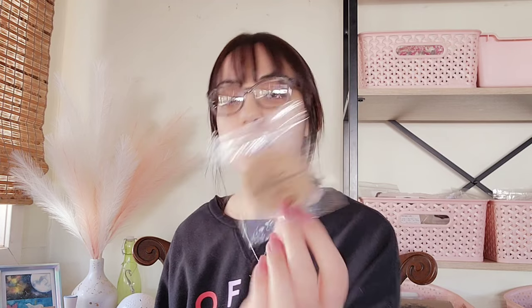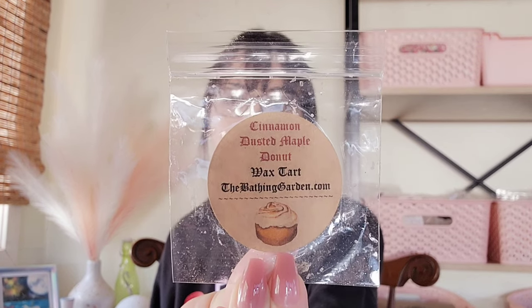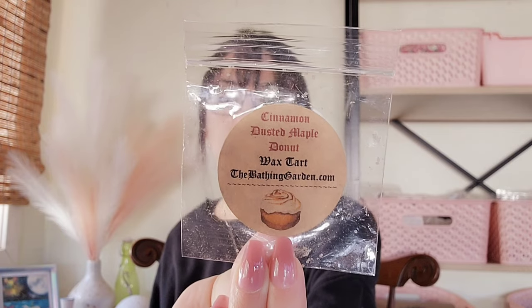I'm a Stainless Steel fan. I have two here from The Bathing Garden. The first one is Cinnamon Dusted Maple Donut. I melted something with this — put this in the tea light warmer and had something else in the bulb warmers, but I can't remember what it was. This was good. It was like cinnamon maple. I enjoyed it, but it's not one I would need to repurchase.